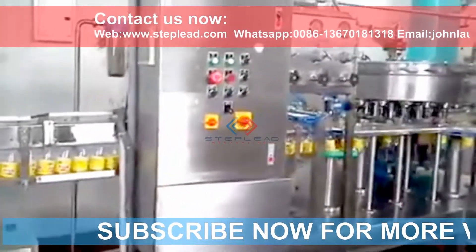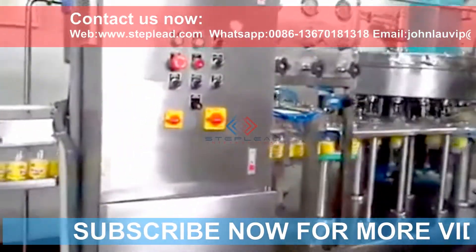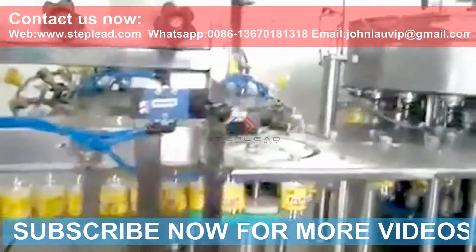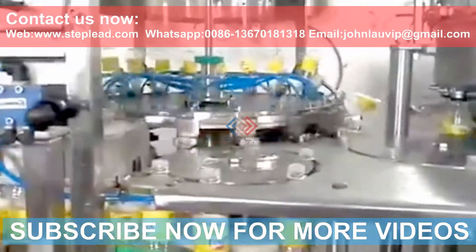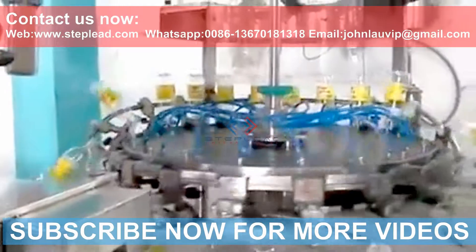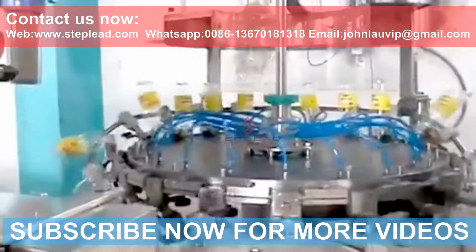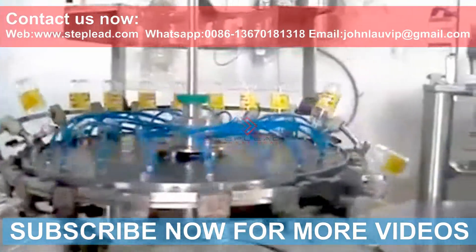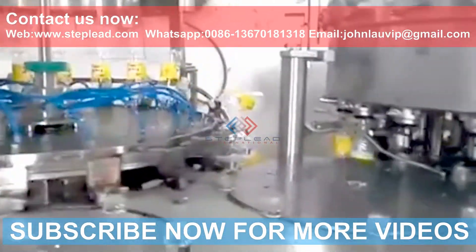Stepleet supplies high-quality carbonated beverage filling machinery to Australian customers for filling carbonated drinks such as Sprite, Fanta, and Pepsi. The carbonated beverage filling machine for the Australia market is suitable for the production of PET carbonated beverages such as Coca-Cola, Fanta, Sprite, and gas-containing mineral water.